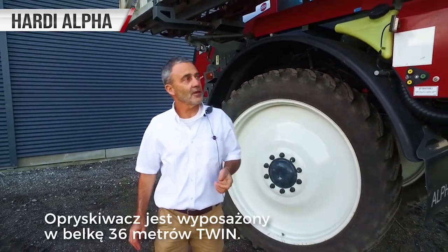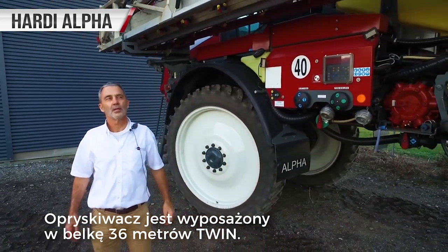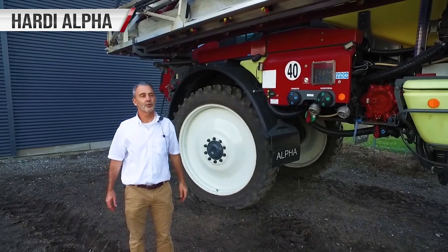This sprayer is a 5100 litre sprayer and in this case it's equipped with a 36 metre twin force air-assisted boom.